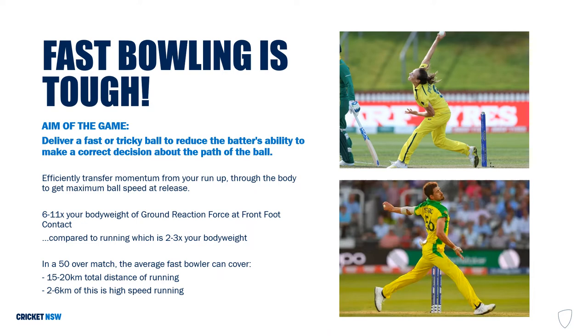Fast bowling is a challenging movement and it's tough on your body. The aim of fast bowling is to deliver a fast or tricky ball to reduce the batter's ability to make a correct decision about the path of the ball. To do this as a fast bowler, you will transfer momentum from your run-up and through your entire body to get maximum ball speed at release.